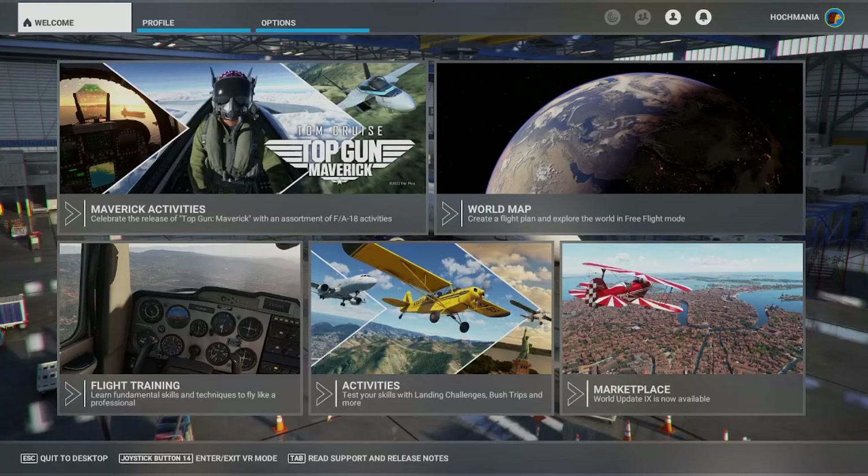Hey everybody, it's Hotchmania, and Microsoft has made it really easy to get add-ons through its marketplace as part of Microsoft Flight Simulator.